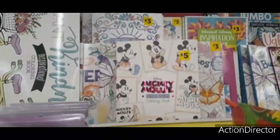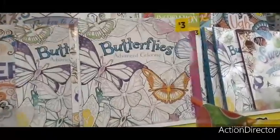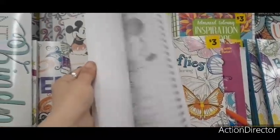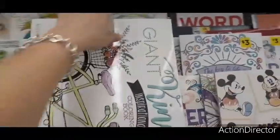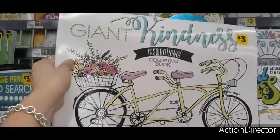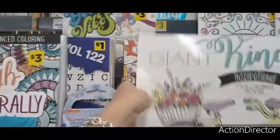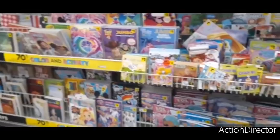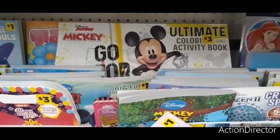For all you Disney lovers — look at this Disney Mickey Mouse coloring book for five dollars! And they have a giant coloring book for three dollars — I absolutely love that bicycle design on it. There's also a Mickey Mouse Ultimate Coloring Activity Book — totally cool!